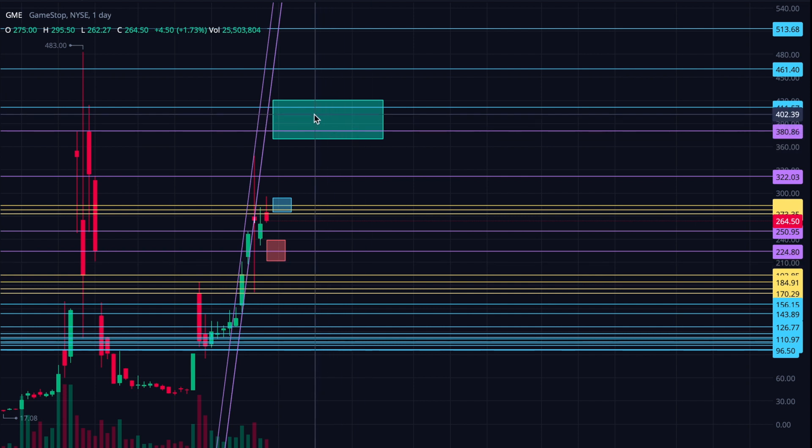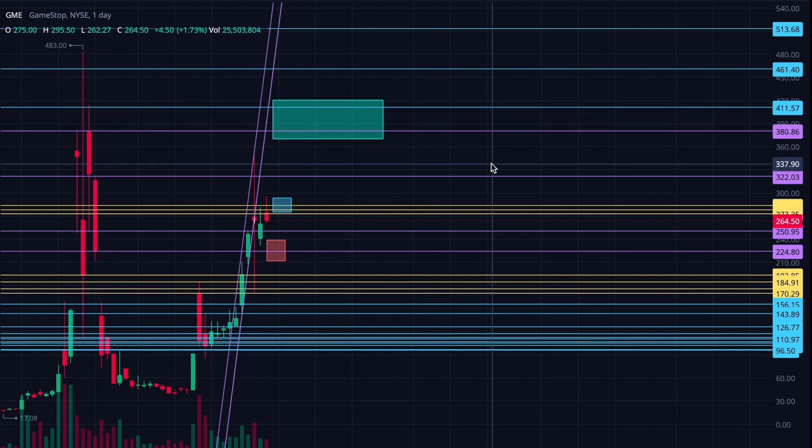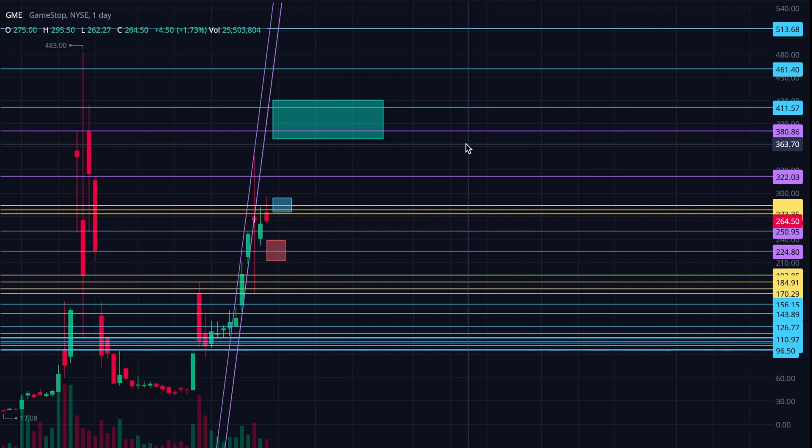And then zooming out to the daily just so you can see where the green box is — this is my bullish target: 420 down to, say, 372 is a good zone. That would be sort of like getting back toward this purple and this blue, which indicate buy and sell zones that we've seen previously in the price action. So that's what I'm looking for from GameStop.